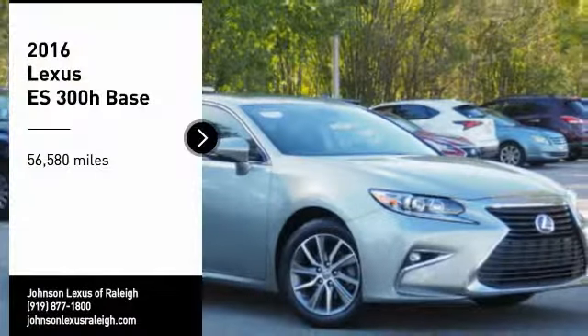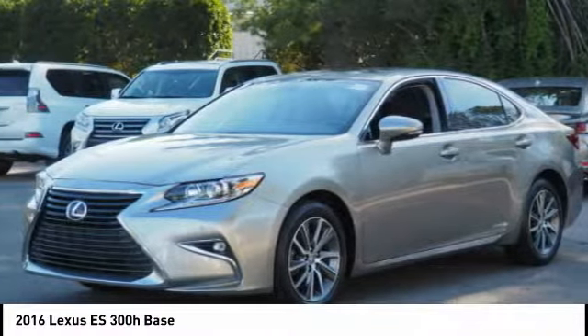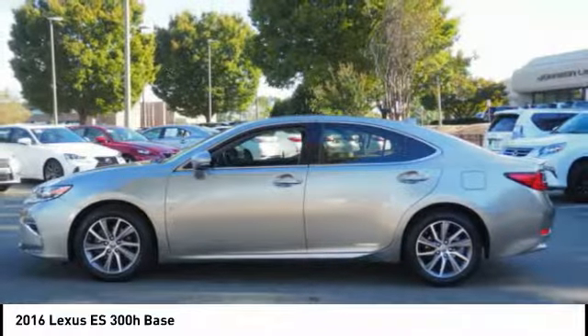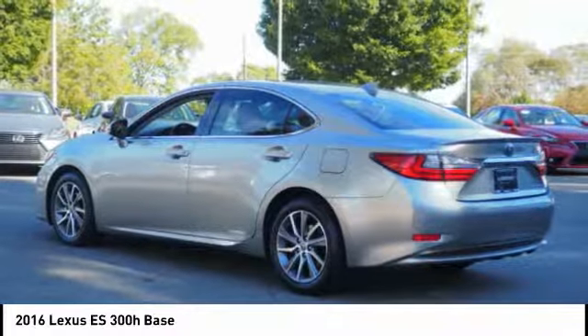Take a ride in the 2016 ES. Lexus has sold the ES family of vehicles since 1989 as its mid-sized luxury sedan line. The ES series has become the best selling sedan for Lexus and is known for its emphasis on interior amenities.